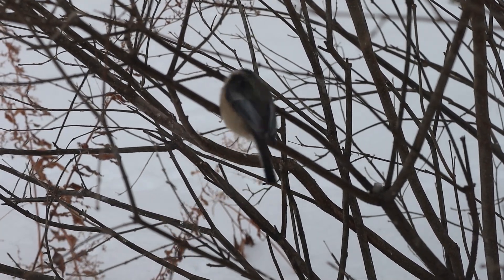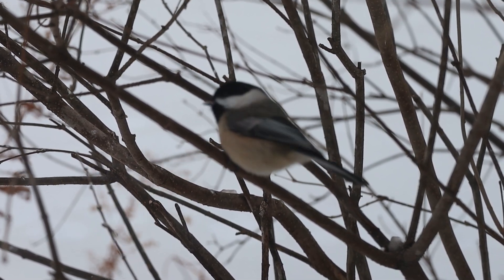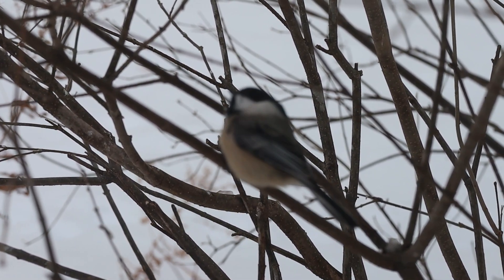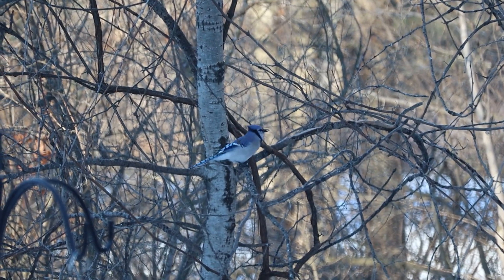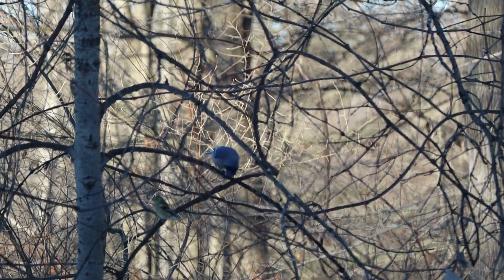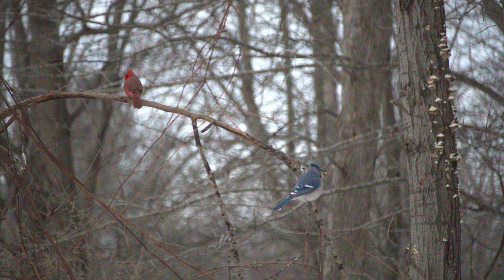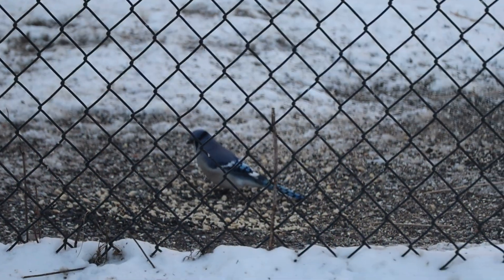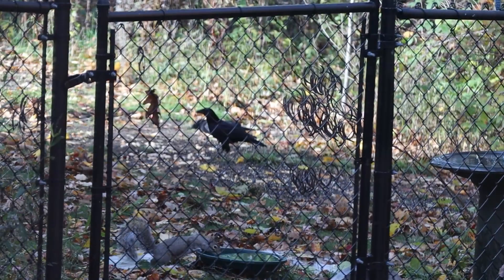Chickadees can manage so many caches because their hippocampus — the part of the brain responsible for spatial memory — can increase in size in the fall and winter months by up to 30 percent. A group of birds known as corvids, which includes blue jays, crows, ravens, and nutcrackers, have special body structures that aid their caching efforts. Blue jays, for example, have a distensible esophagus and can carry two to three acorns in a pouch, maybe another one in their mouth, plus one more at the tip of their bill, making them efficient cachers.